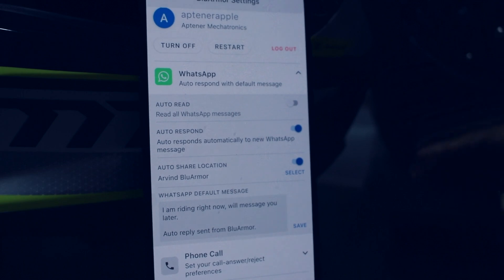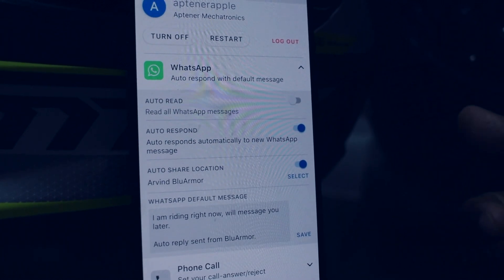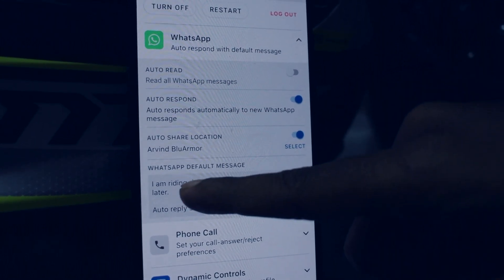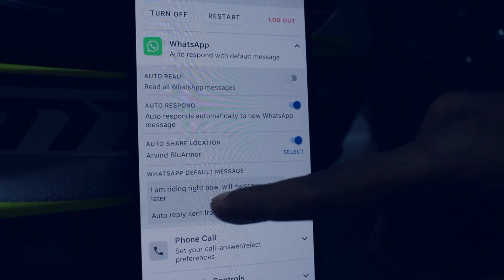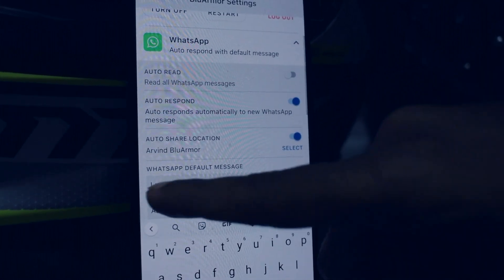The next option is auto respond, which will automatically respond to any new WhatsApp message using the default message that is set right here. For example, right now the message is "I am riding right now, will message you later." If you want to change it, you can do so here.